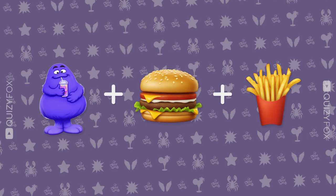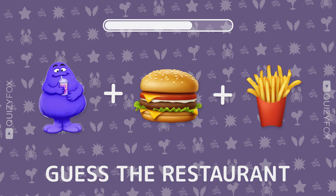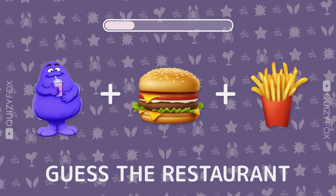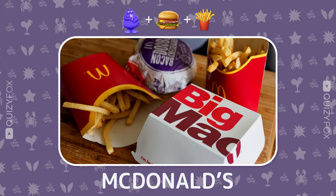Alright folks, let's kick it off. Guess the iconic joint using three emojis. Spot on — it's McDonald's, the OG.